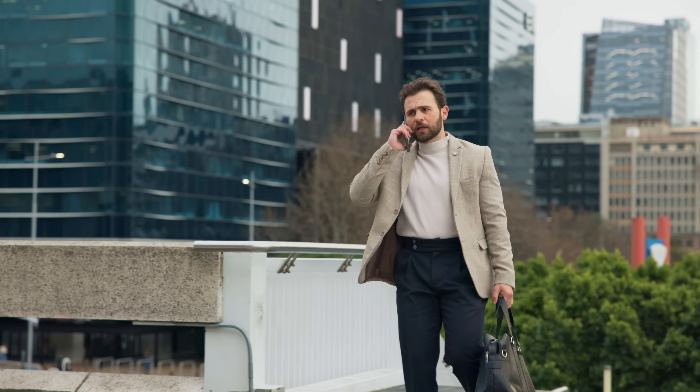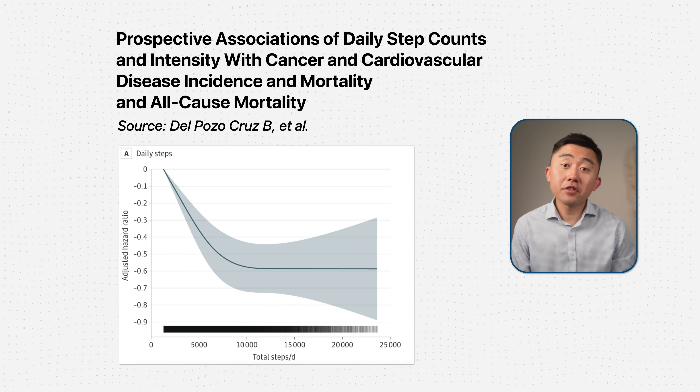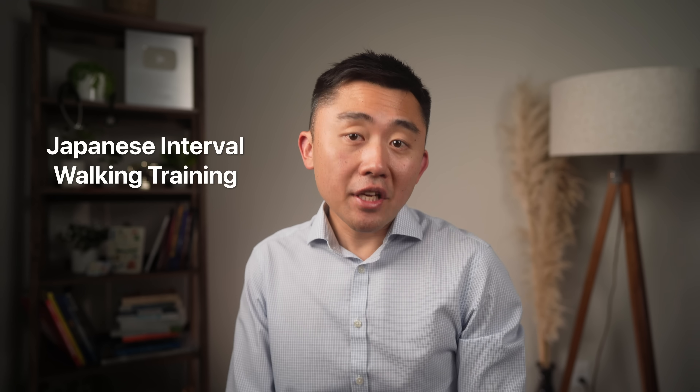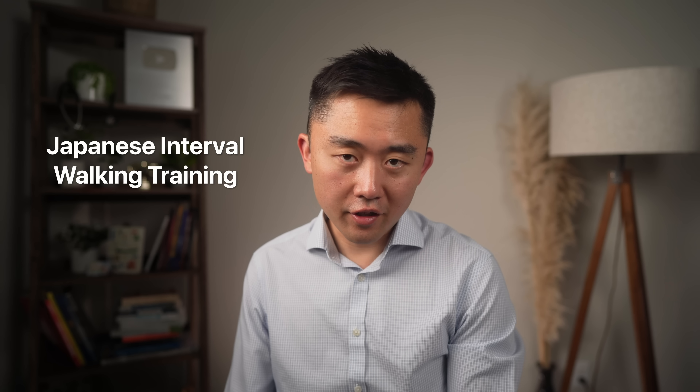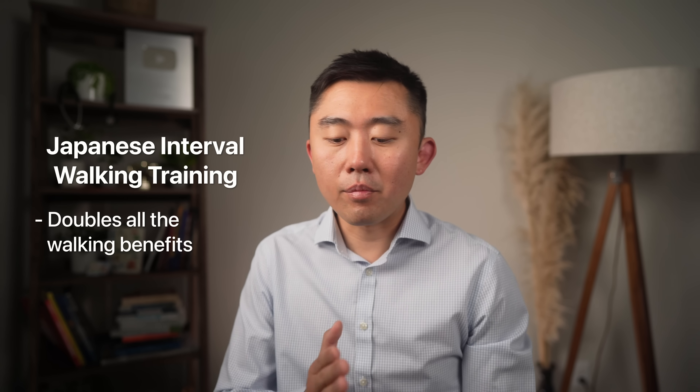Let's connect it back to the spectrum. On one end, you have walking — it's foundational and it matters a lot. You cut your risk of all-cause mortality by 50 to 70 percent just by going from sedentary to getting 7,000 steps per day. Then comes Japanese interval walking training, where you add little bursts of speed walking — just 30-minute sessions that basically double all the benefits you get from walking. Finally, at the high end, you have the Norwegian 4x4, a quick and efficient way to improve cardiovascular health. You can pull any of those three levers depending on where you are in your fitness journey or what you're trying to achieve.